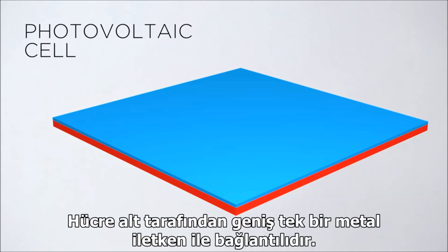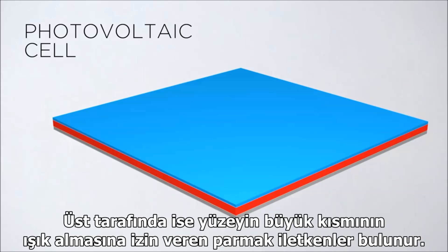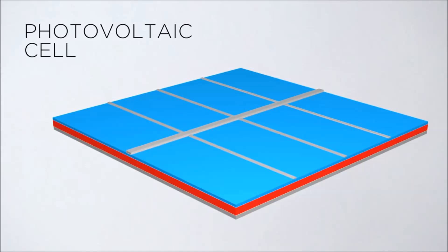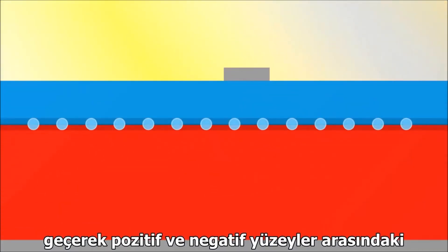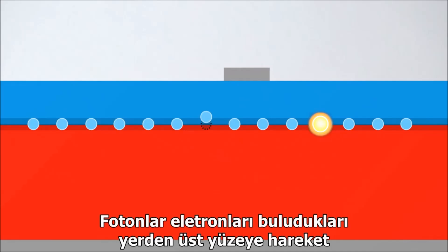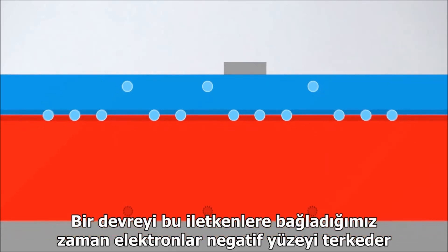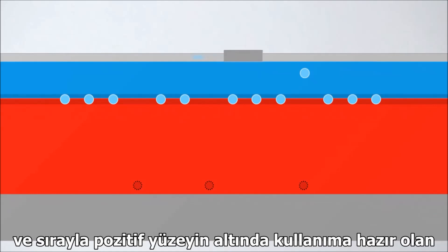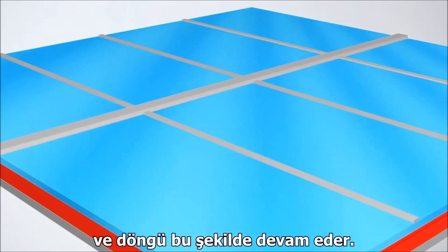A single, large, flat metal conductor is connected to the bottom of the cell, and thin metal finger-like conductors are placed on top, which leaves most of the cell's surface exposed to light. When light hits the surface of the cell, photons pass through the top layer and hit the junction between the positive and negative layers. This knocks electrons out of their holes and towards the top of the cell, while those resulting holes are pushed down towards the bottom. When we connect a circuit to the cell's conductors, electrons leave the negative layer and travel through the circuit in order to reach the available holes down on the positive layer. All the while, more photons are knocking electrons out of holes, and the cycle continues.